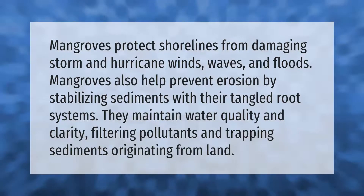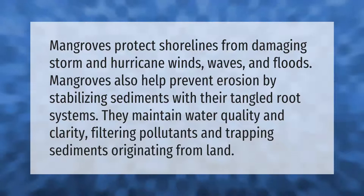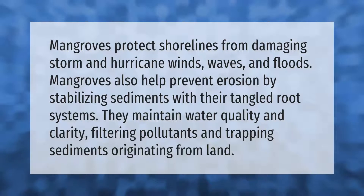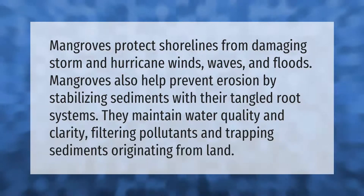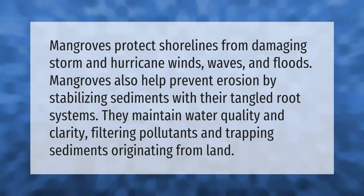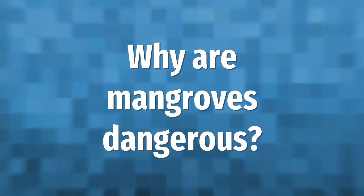Mangroves protect shorelines from damaging storm and hurricane winds, waves, and floods. Mangroves also help prevent erosion by stabilizing sediments. With their tangled root systems, they maintain water quality and clarity, filtering pollutants and trapping sediments originating from land.